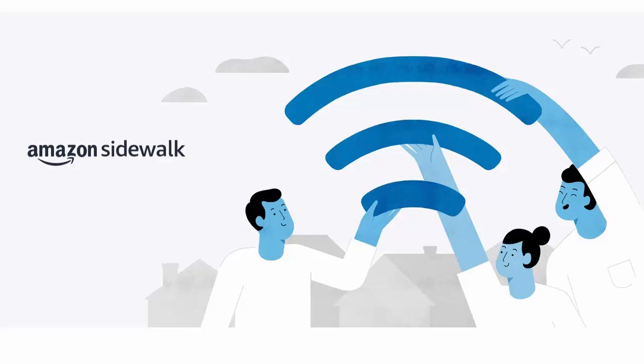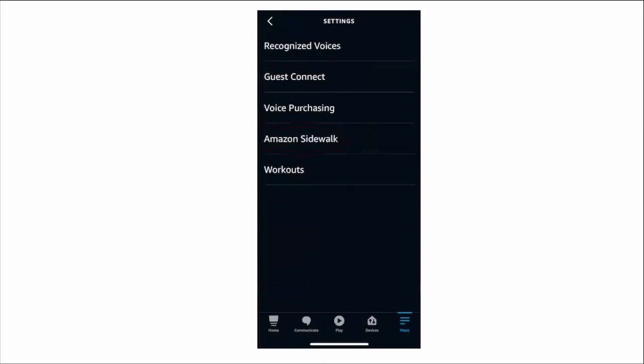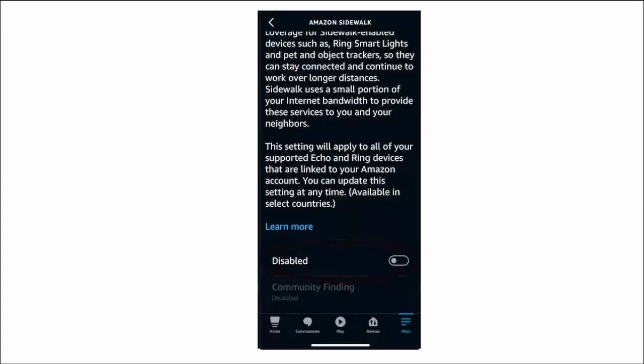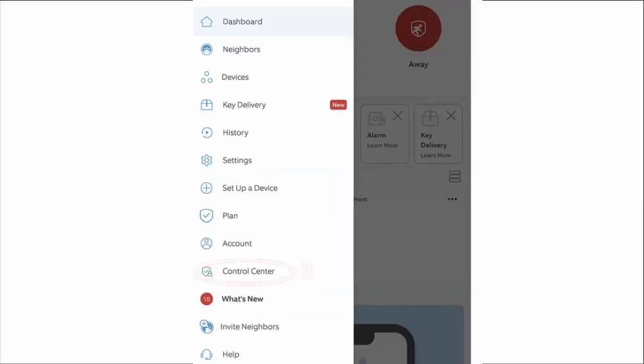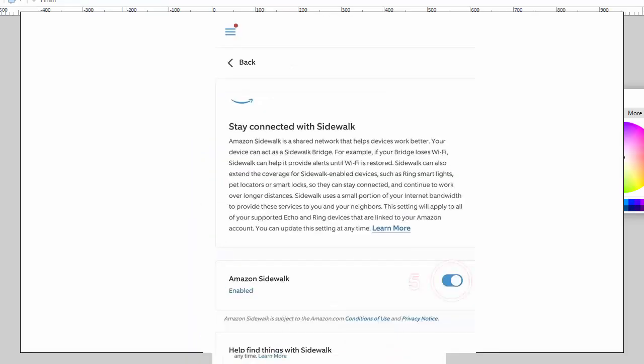In the future, it could be used for other things related to Amazon devices. But if you're not convinced this is for you, then to turn it off: if you've got an Amazon device, go into your Alexa app, then go to settings, then tap account settings, then tap Amazon Sidewalk, and then turn off Amazon Sidewalk. If you have a Ring device, open the Ring app, go to control center, then go to Amazon Sidewalk, and then turn off Amazon Sidewalk. This will completely disable the functionality of Amazon Sidewalk and return your device back to how it was prior to the launch of Sidewalk.